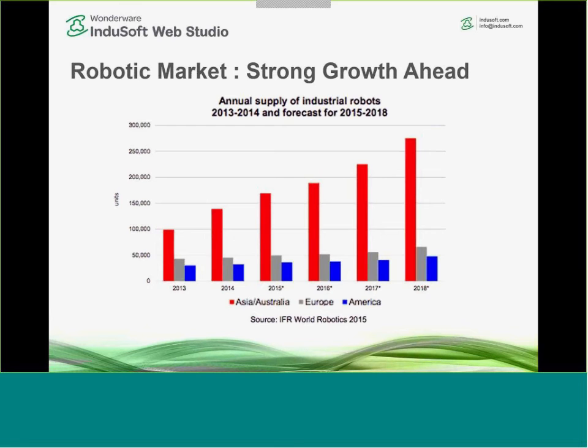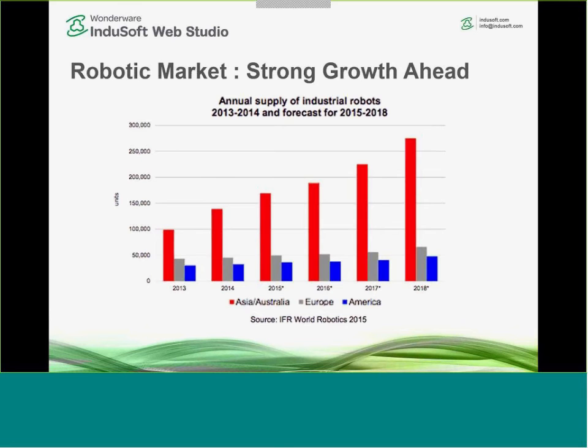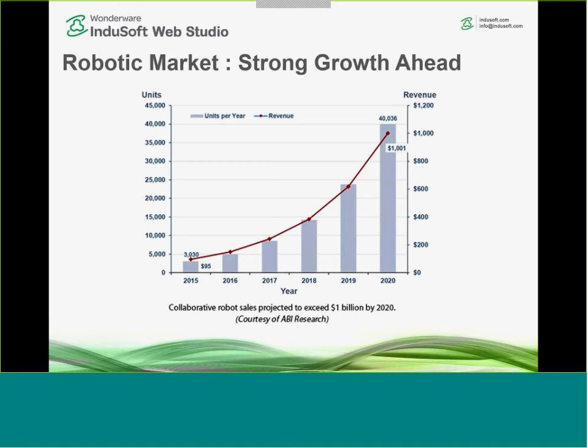Analysts are projecting strong growth for robots in the years ahead. We'll talk a bit later about collaborative robots, or co-bots. Collaborative robots are force-limited, meaning they're designed to work alongside humans. Unlike a traditional caged robot arm — which could cause serious injury if a human were present — a collaborative robot is designed so that if it bumps against a human, it would not cause an injury. This is a new and fast-growing market area.